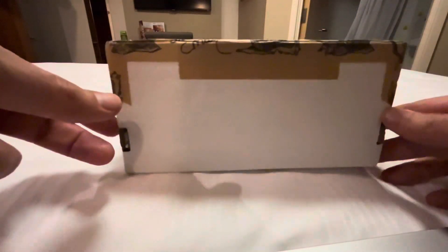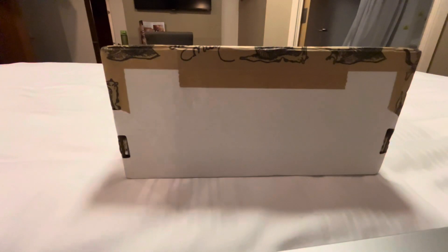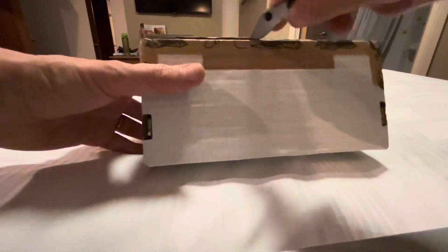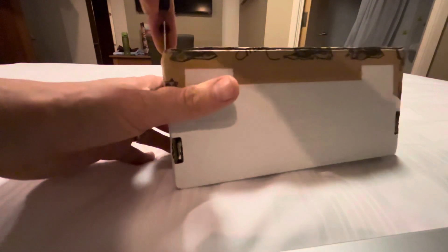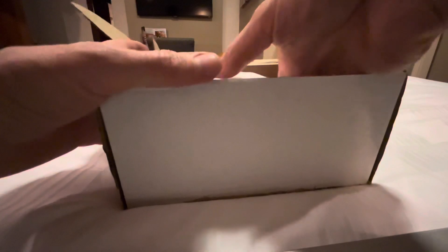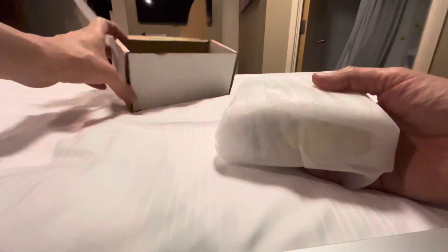I've got here something — it's a little box, and it's the first time I actually do an unboxing in a hotel room. No place is unsuitable for unboxing. By the way, I have not stolen this parcel from somewhere. I have literally just delivered it and got it in a hotel room.